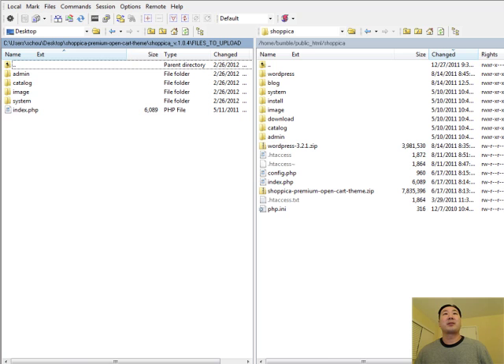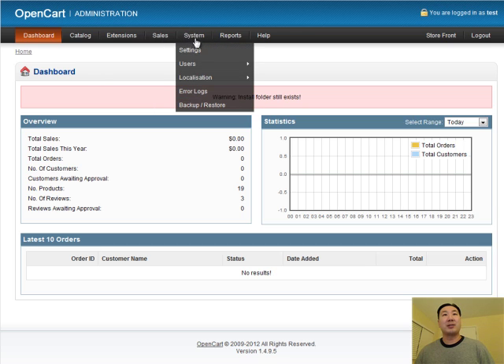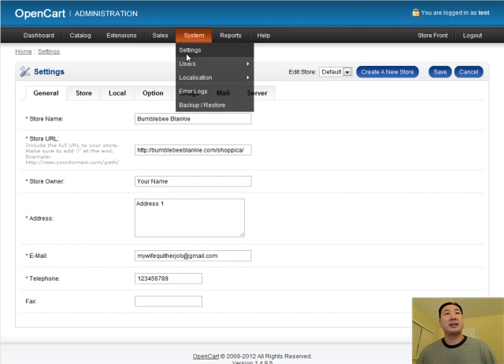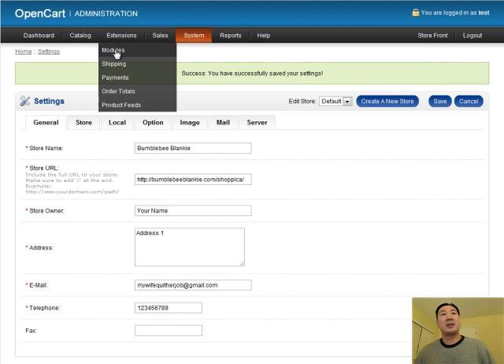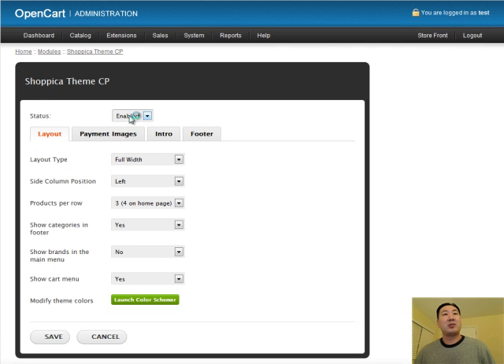After you've copied the files over, you need to go to your admin page for your shopping cart. Go under System, then Settings, and then under Store. Under Template, once you've copied all the files over, you should see the new template that you just installed. In this case I'm going to activate the Shopika theme and click Save. Also under Extensions and Modules, there are two new modules that this particular theme installed, which allow you to customize the look and feel of your shopping cart. You want to install them, click Edit, and enable these modules.